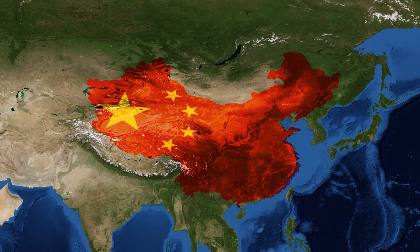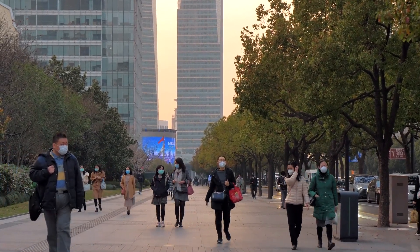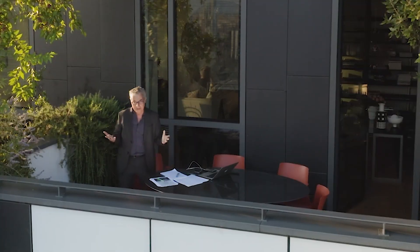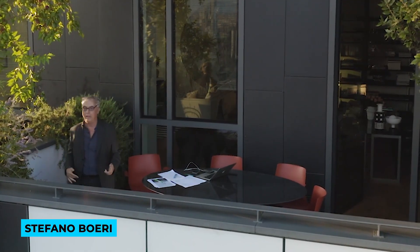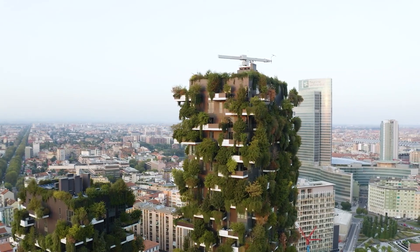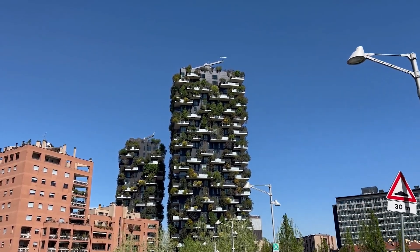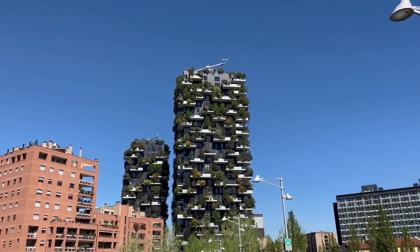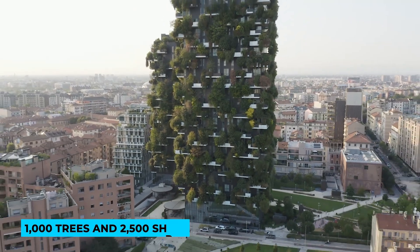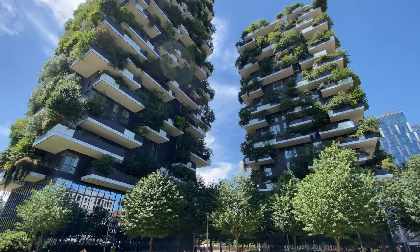Pollution-fighting buildings — China faces one of the worst air pollution problems globally, and many people there wear special masks to filter the polluted air. Italian architect Stefano Boeri proposed a solution: buildings filled with plants to combat pollution. Known as vertical forests, these high-rise structures are designed to clean the air.